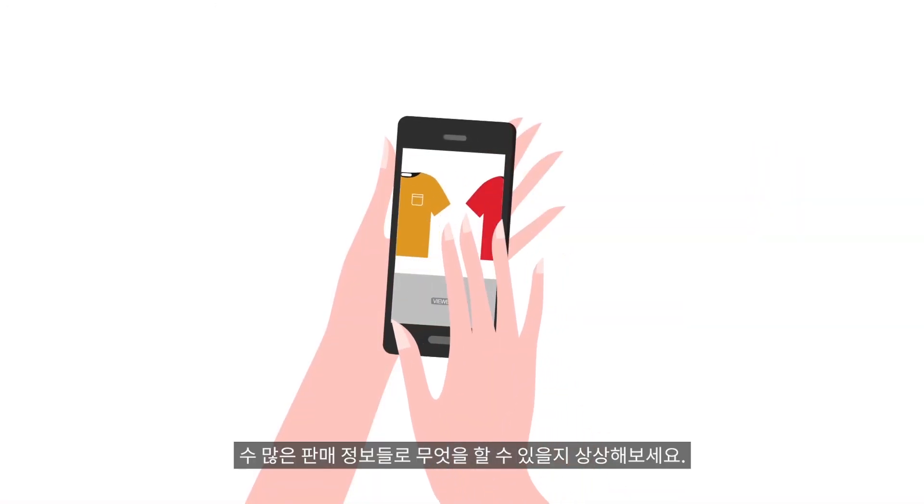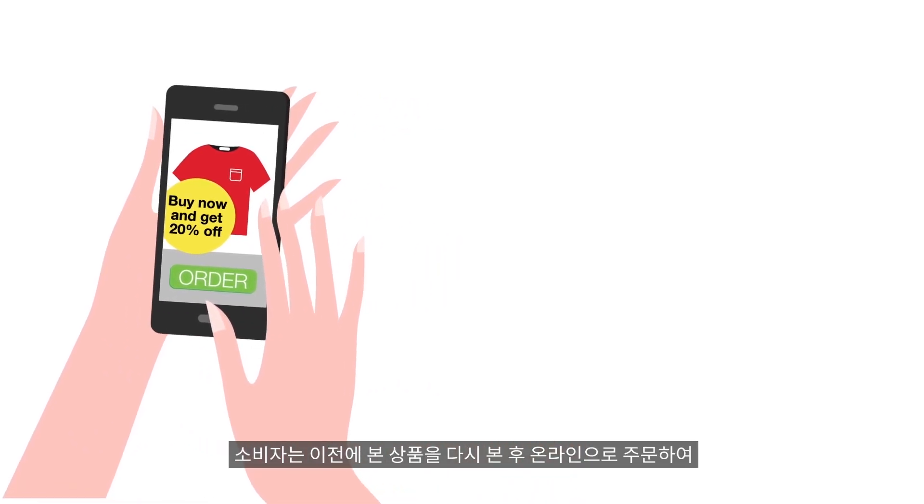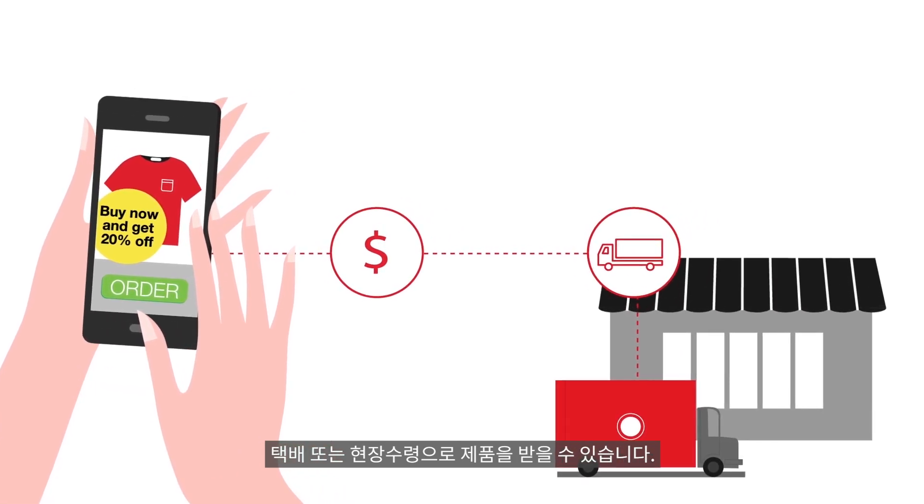Imagine what you could do with all the browsing data for missed sales. Consumers can review items they viewed before, then order online for home delivery or pick up in-store.